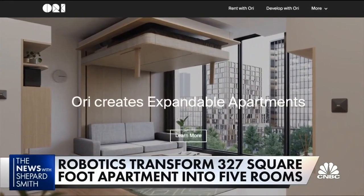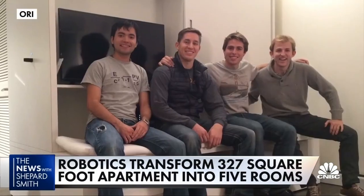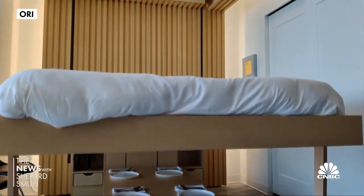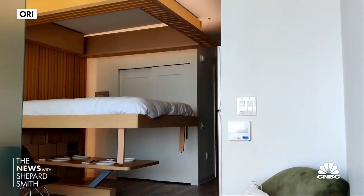Asir Larea is the CEO and founder of Ori — Ori comes from origami. He and a team of graduate students from MIT developed and then launched the company in 2015. They now have over 500 apartments in more than 25 cities, with plans for thousands more.